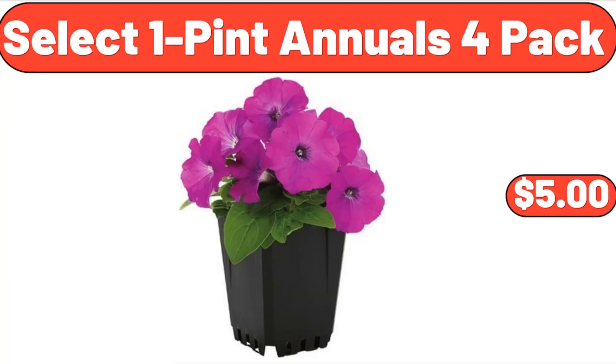Select 1 Pint Annuals 4-Pack, $5. Yes, we've reached the end of another video — thank you so much for watching it through. I really appreciate it. Take care of yourself, goodbye.